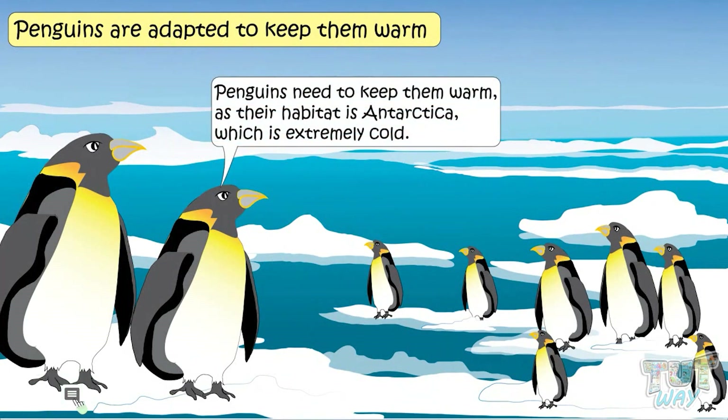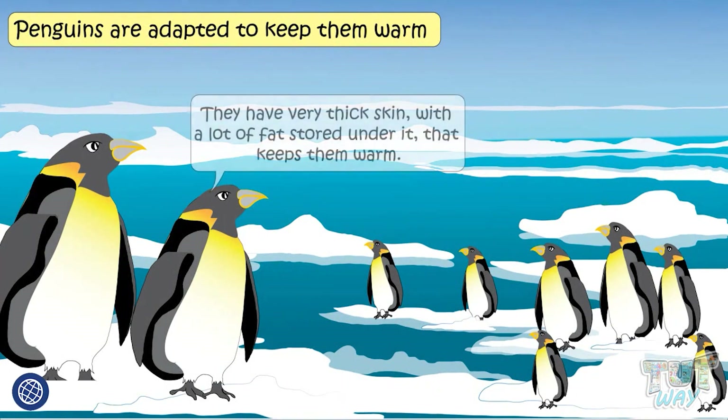Penguins need to keep warm as their habitat is Antarctica, which is extremely cold. They have very thick skin with lots of fat stored under the skin that keeps them warm.